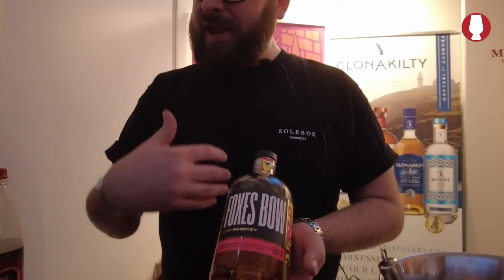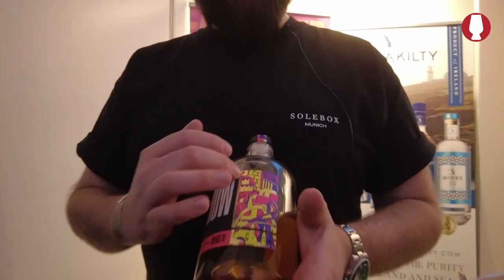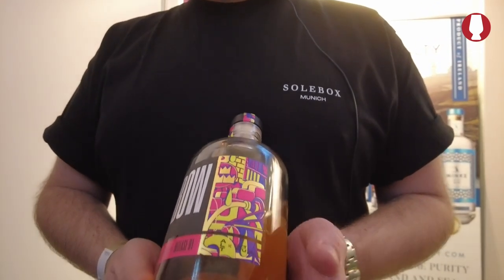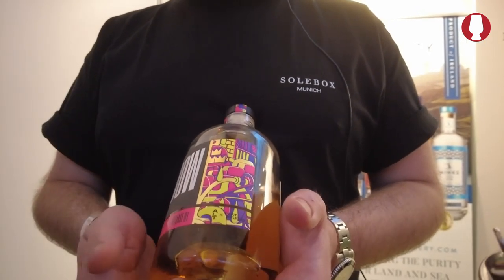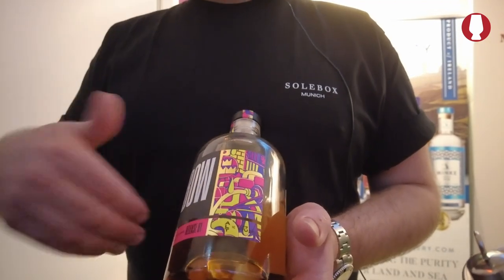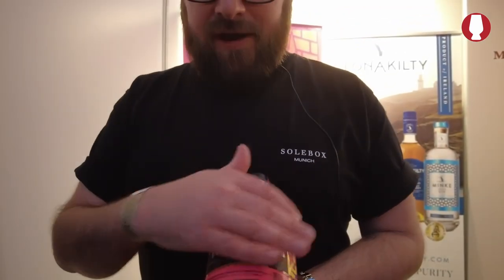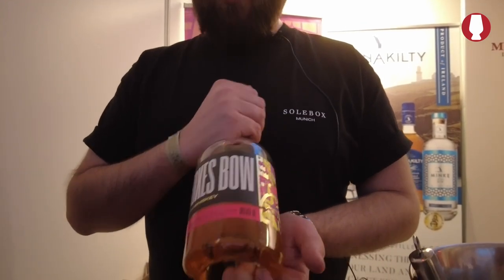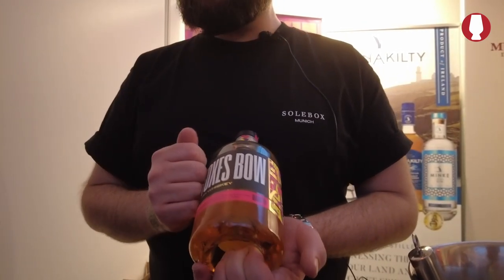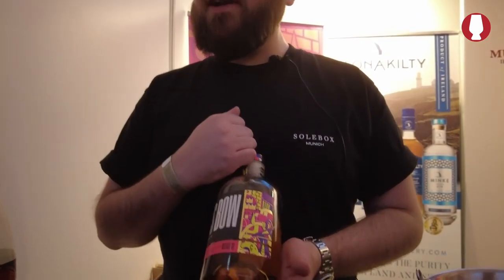Obviously the bottle is quite unusual — bright neon design. We want to make sure that we're standing out from the crowd and bringing people in. Each release will feature artwork by a local Irish artist. For release one, we went with John Slade, who owns Hit Studios and has worked with the likes of Nike and Vans. Effectively the bottle becomes a canvas with the featured artwork, and as we release more versions, we'll have different artists do the work.